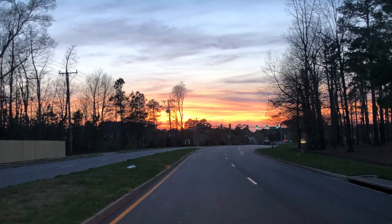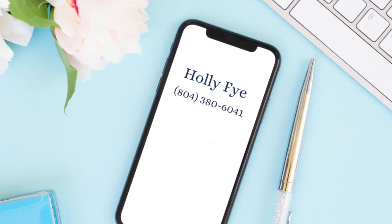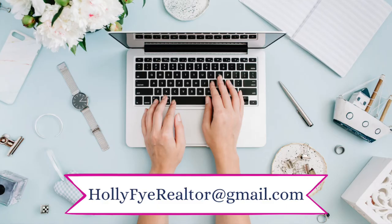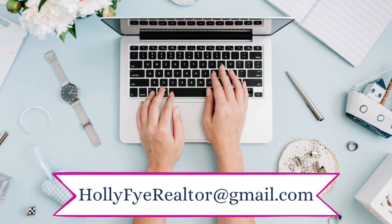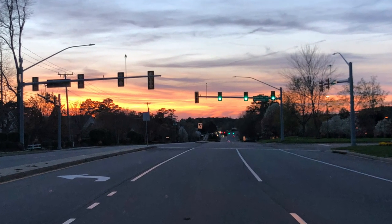Don't forget, if you're thinking about moving to the area or just have some questions, give me a call or shoot me a text at 804-380-6041, or you can send me an email, whichever is most convenient. Until next time, always remember — together we can, RVA!